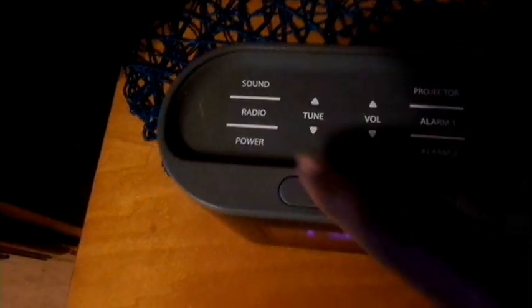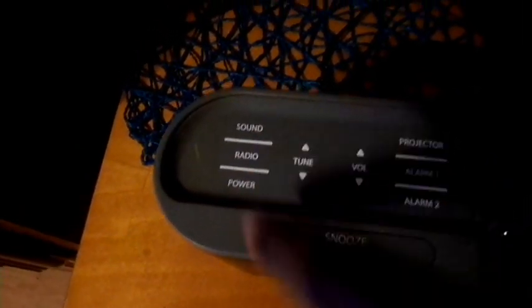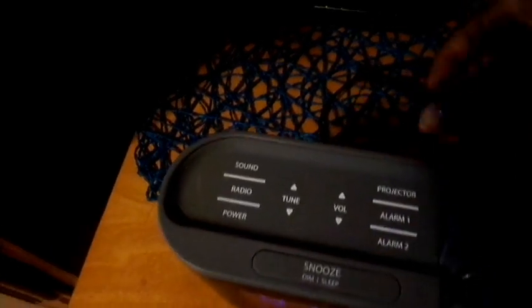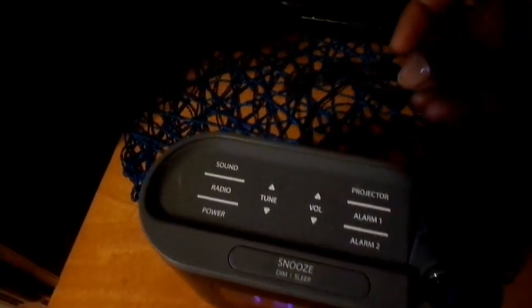It also has a radio. There's an antenna in the back here in case you wanted to listen to the radio, though it doesn't work for the radio to wake you up. I don't have the antenna set up, so the radio is not working very well, but that's the sound feature.